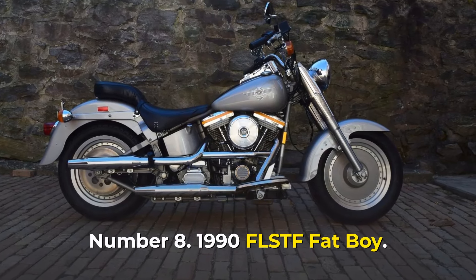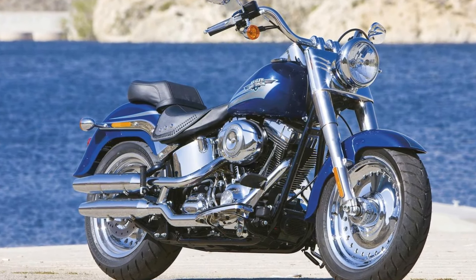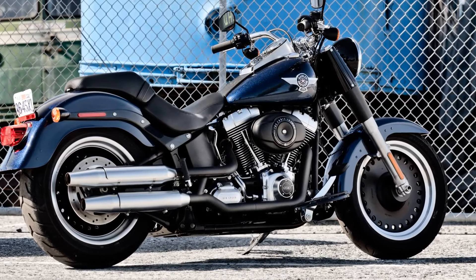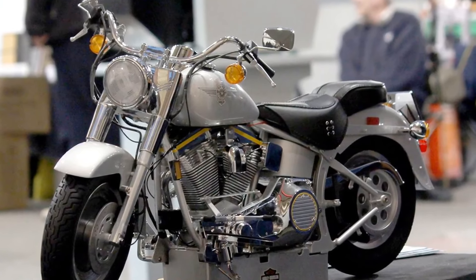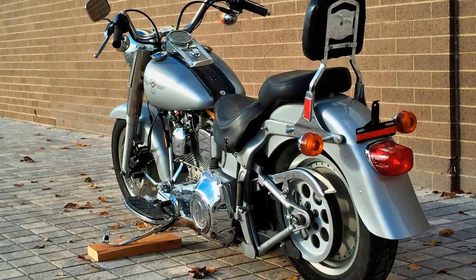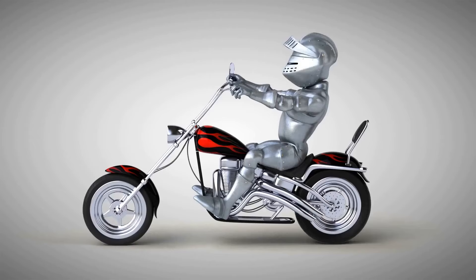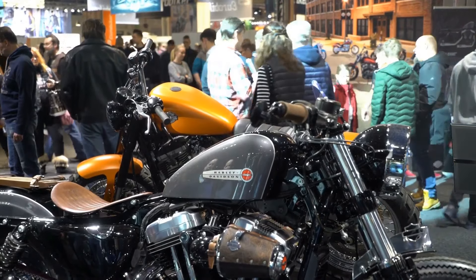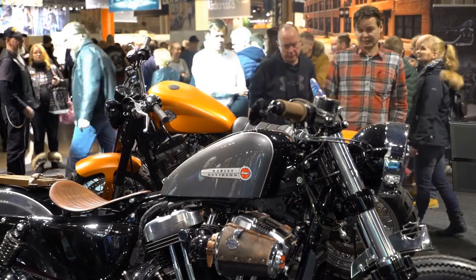Number 8: 1990 FLSTF Fatboy. The Harley-Davidson FLSTF Fatboy made its debut in 1990 to great acclaim. It had all-new solid 16-inch wheels on both the front and rear. This motorcycle was painted in an elegant silver with subtle yellow highlights, which added to its overall appeal — novel to bikers of the time. Its flared fenders add to its allure. This is a Harley that millions adored, powered by a 1,337 cc air-cooled four-stroke V-twin OHV engine that produced 48 horsepower.